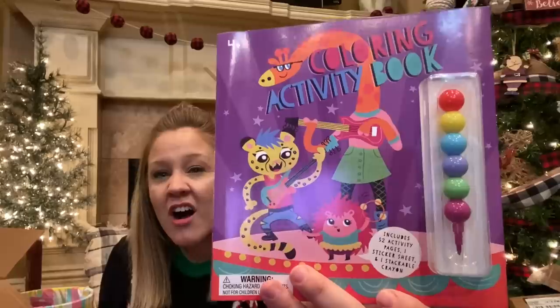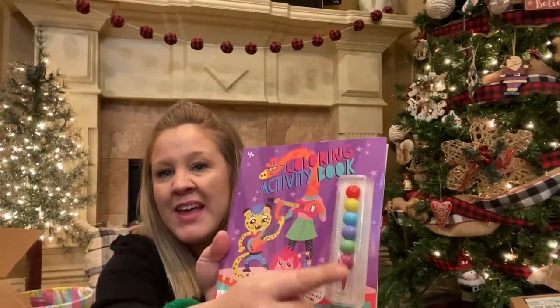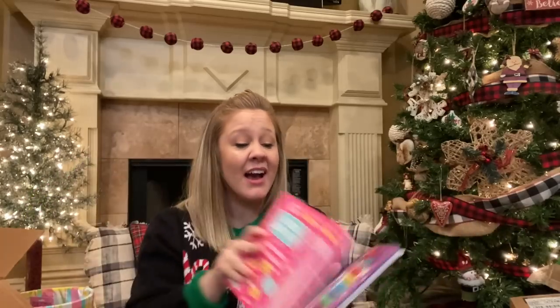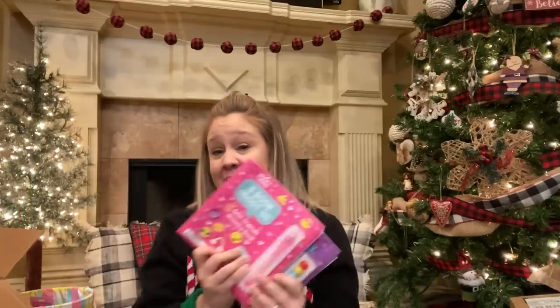The next thing I grabbed for her stocking are a couple of little art books. I got these at the Target dollar spot and Addie really likes art, so I thought these were cute. They were $3, they come with their own little pins, they have stickers inside, different coloring pages, mazes and different things. I just grabbed her two of those. Every Christmas morning we drive about an hour to Christmas lunch at my grandma's house, so I kind of envisioned her taking these books to do in the car on the way there.